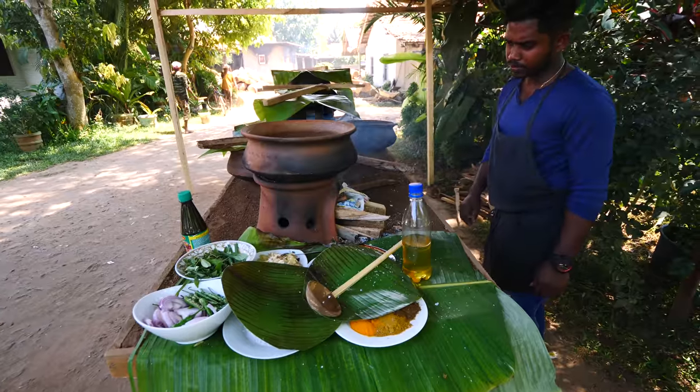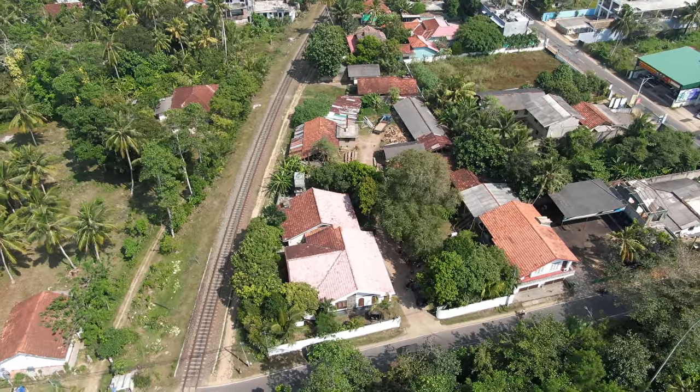This is just an incredible tropical paradise - the greenery, the fruits, the vegetables, herbs, and spices. Coconuts are just blooming.